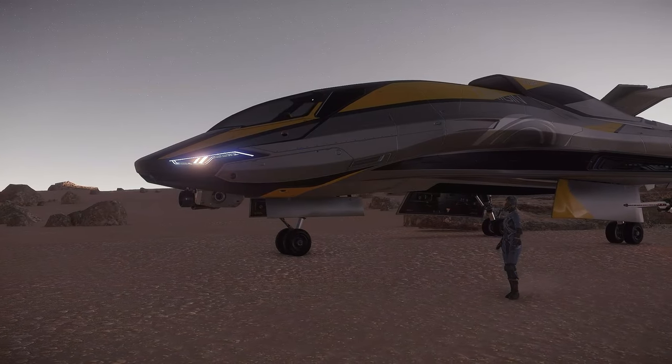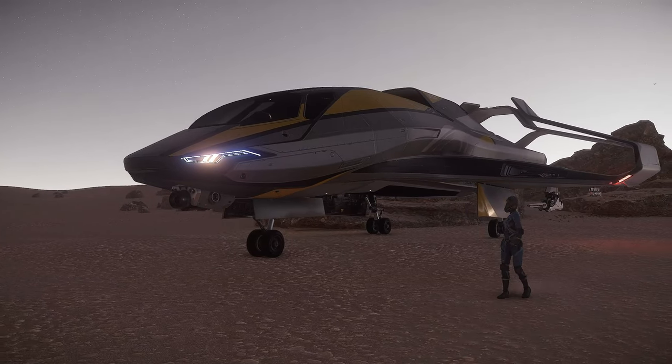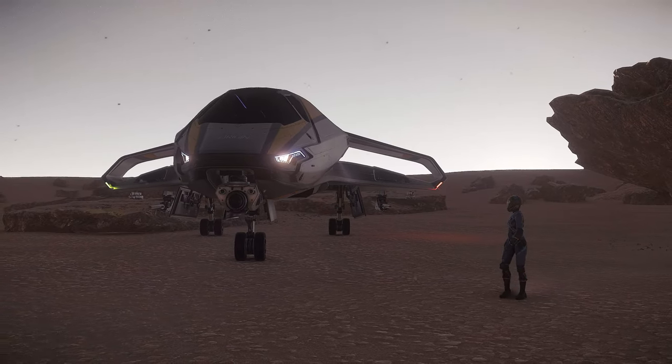Hi, I'm Joro5. In this video I'm going to tell you what I like, what I don't like, my final verdict on the 315P, and what I would do to improve this historic ship of Star Citizen.